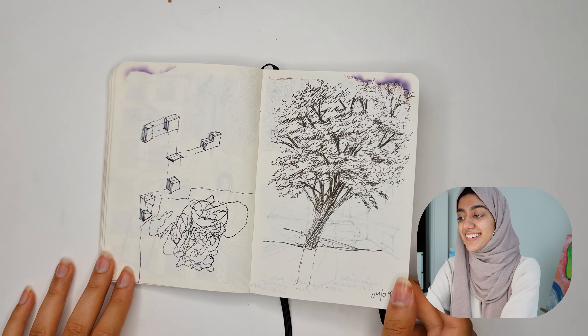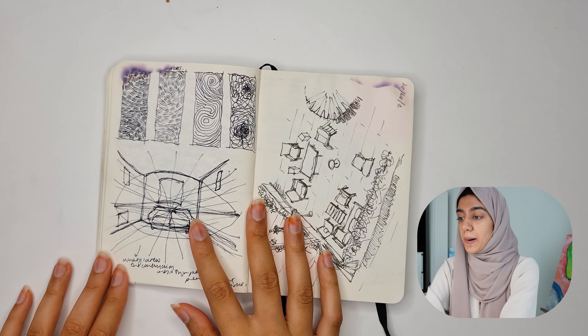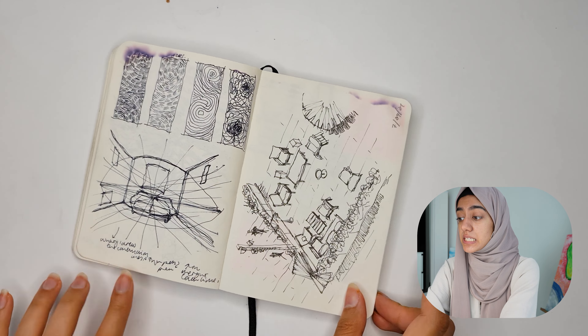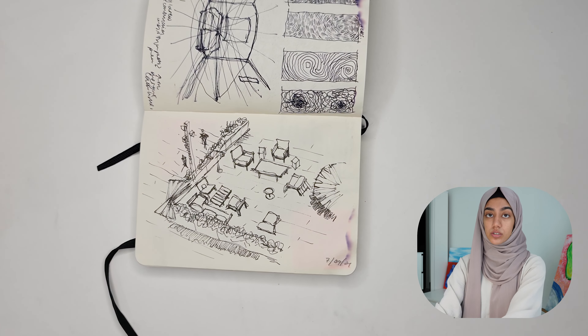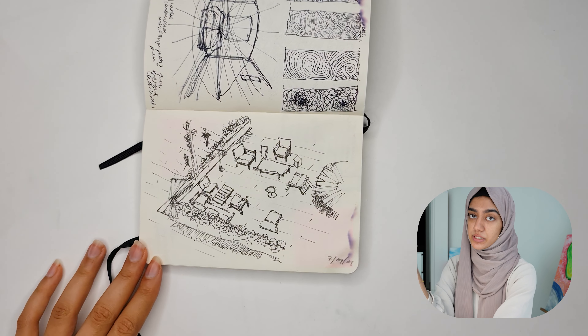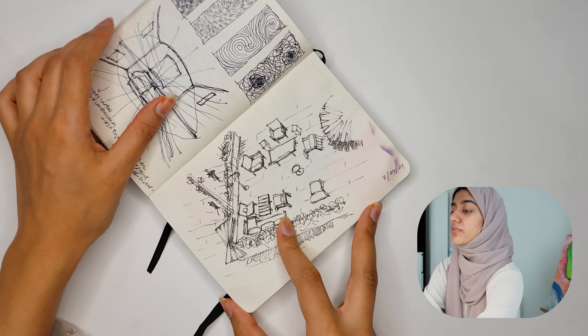More messy drawings, more trees — there are a lot of trees in D3. This was a sketch of a furniture store that was below, in the building next to ours, and I was kind of looking at the design for that.